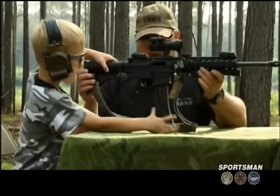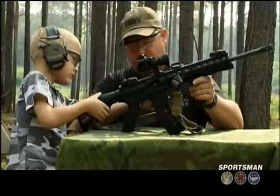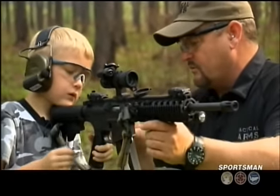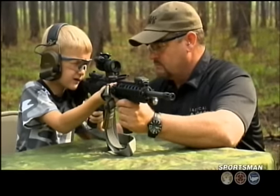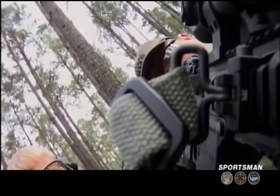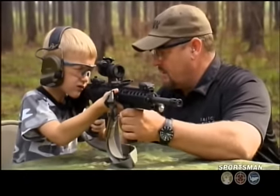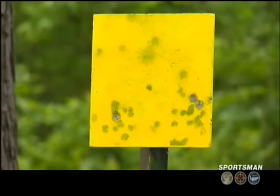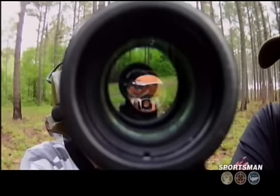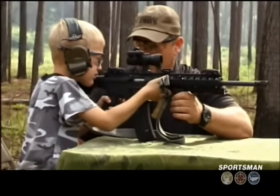Go ahead and push that little button right there and that will send the bolt home. Come up on target — last thing we're going to do is take it off safe before we shoot. Line it up on the steel — got your dot on there? Squeeze the trigger. Beautiful. Well done.